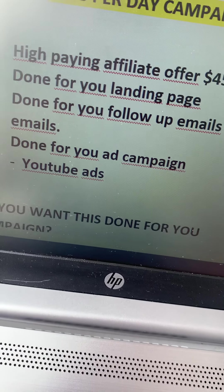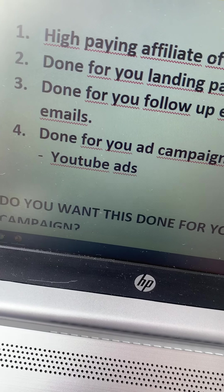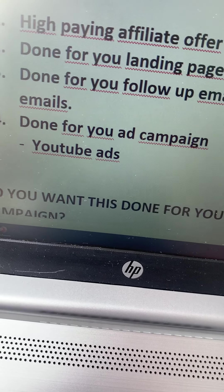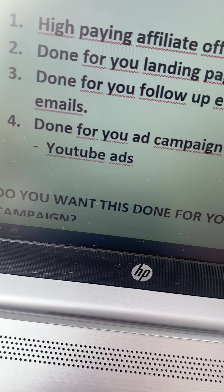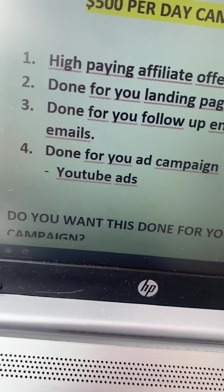And a done-for-you ad campaign — I'm going to build a complete brand-new YouTube ad campaign. I will take care of the videos and everything from A to Z, so you can basically have a complete automated campaign running on your behalf, earning you big affiliate commissions.